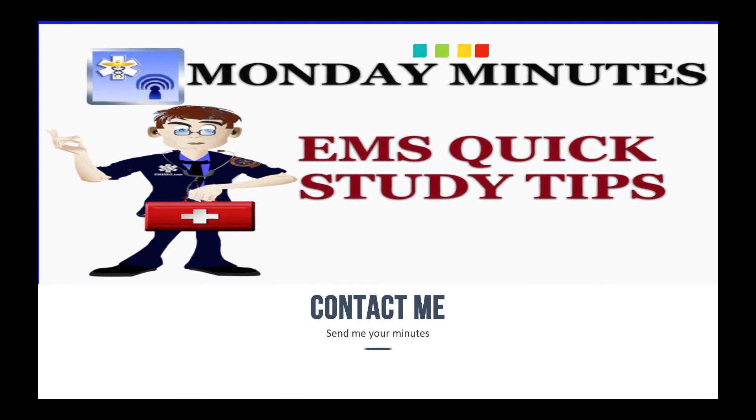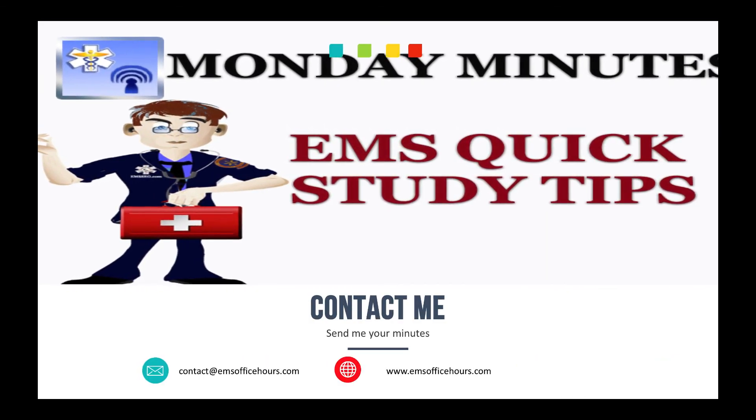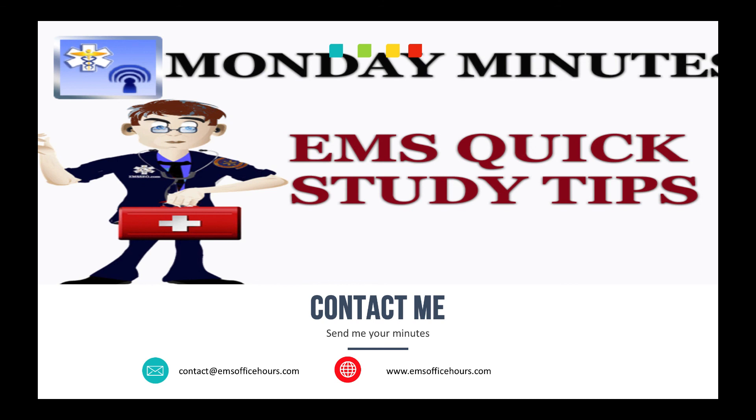If you've got ideas or thoughts on content you want to see here on Monday Minutes, just send them over to me. My email is contact@emsofficehours.com, and you can also DM me on any of the social media sites. As always, Jim Hoffman for EMS Office Hours on the Monday Minutes — stay safe.